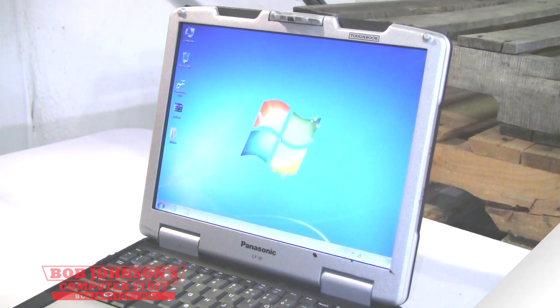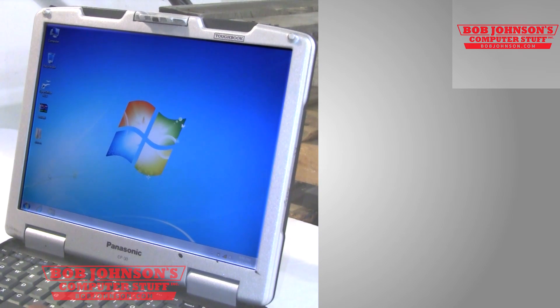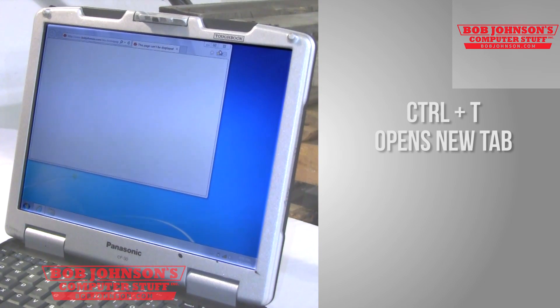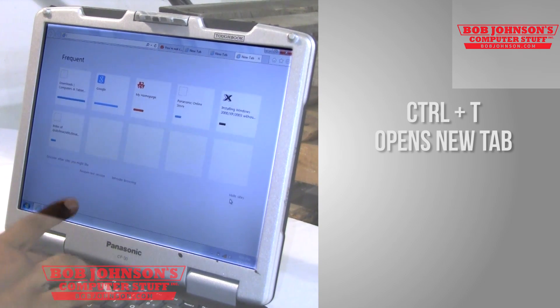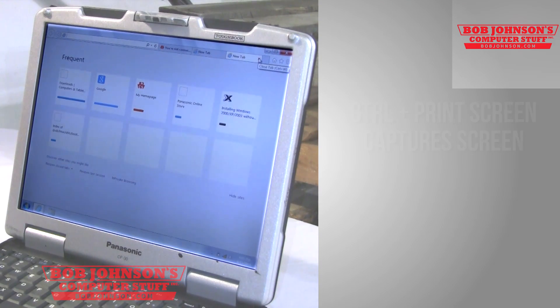Thank you for tuning in. Okay, we have our computer on and we're going to start showing some of these shortcuts now. Say for example you want to open up a new tab and start browsing the web — you can use the shortcut Ctrl+T, which would open up a new tab. Of course, the browser has to be open first. Once the browser is open, there you go. You can open up as many tabs as possible just by simply clicking Ctrl+T.